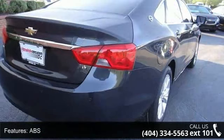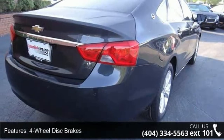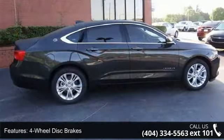ABS, 4-Wheel Disc Brakes, Aluminum Wheels, Auxiliary Audio Input and MP3 Player.